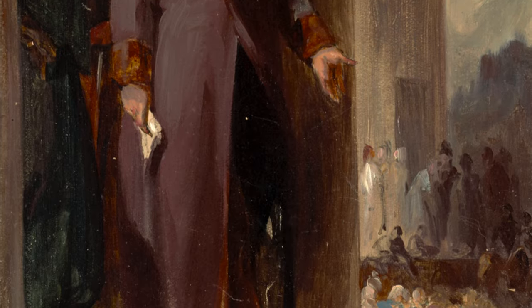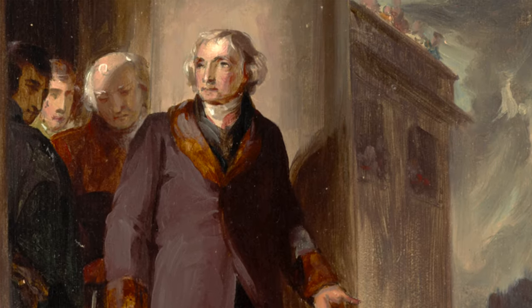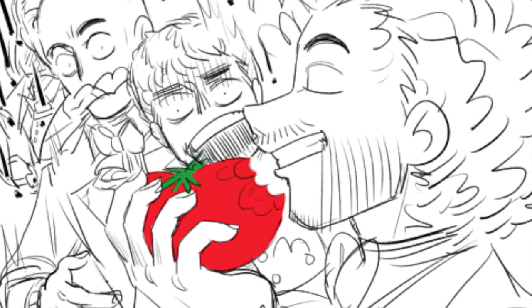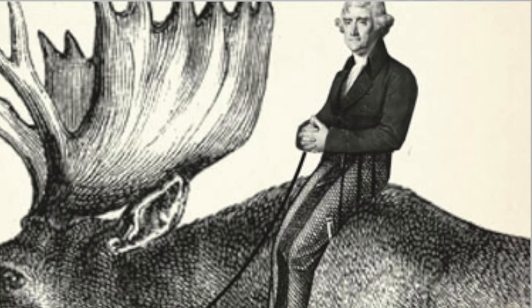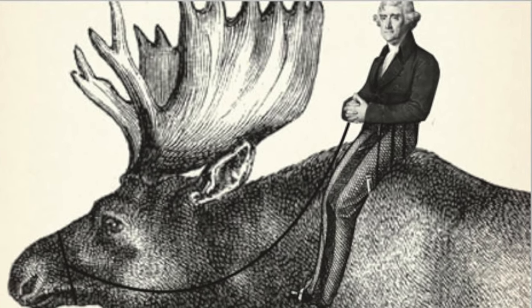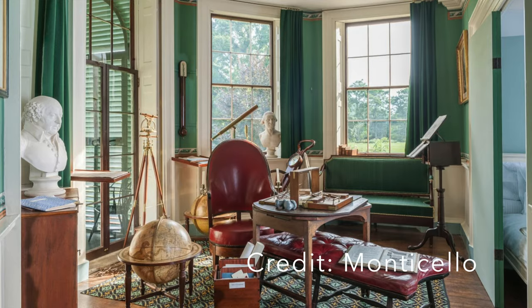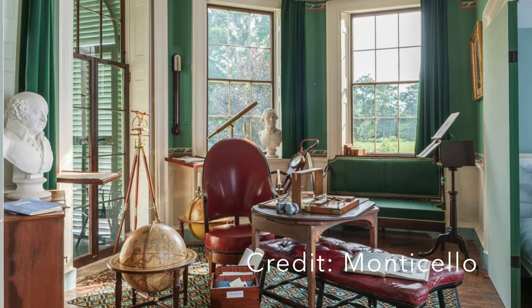Let's lighten things up with the next invention — introducing the swivel chair. Created by none other than that wacky, enigmatic man of the Enlightenment, Thomas Jefferson. The man who personally answered the door to the White House in his pajamas. The man who ate a tomato, considered poisonous at the time, in front of dinner guests just for the laughs. The man who sent a taxidermied moose to France after a French naturalist dissed America, saying their animals were smaller than France's. Jefferson had a lot going on in his life, and probably had a lot of paperwork.